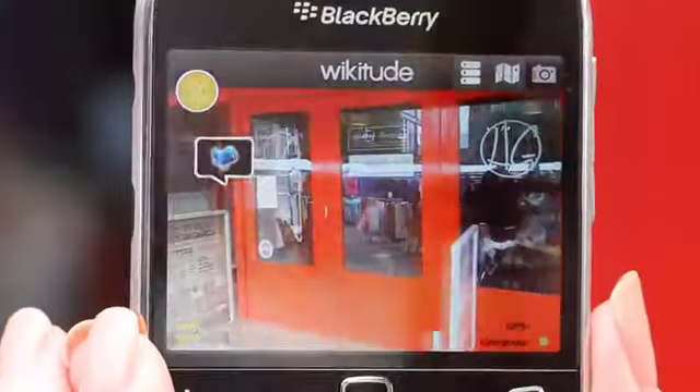BlackBerry OS 7 supports augmented reality apps. So using Wikitude, I can actually see where the people I'm meeting are.